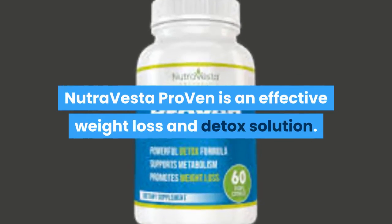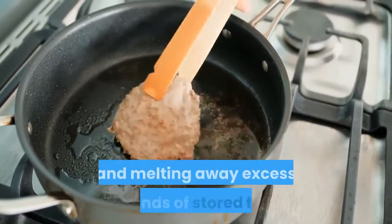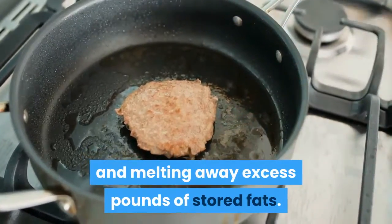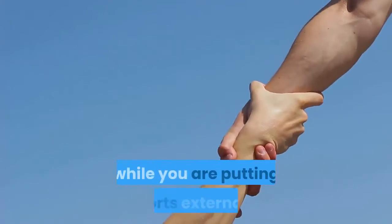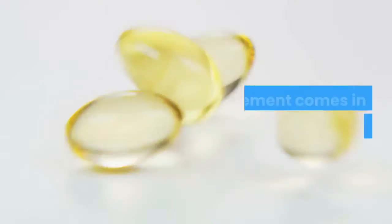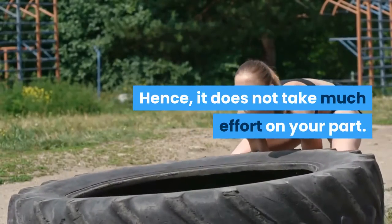NutraVesta Proven is an effective weight loss and detox solution. It works by improving metabolism and melting away excess pounds of stored fats. It is based on a concept that your body supports weight loss internally while you are putting efforts externally. This supplement comes in the form of a capsule, hence it does not take much effort on your part.